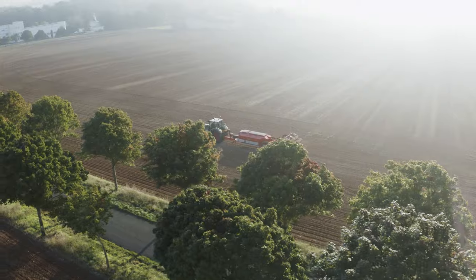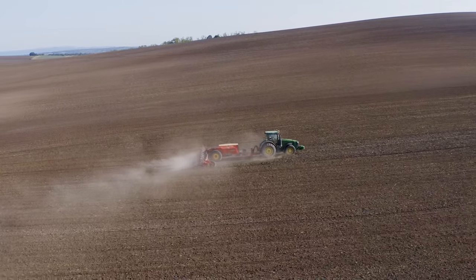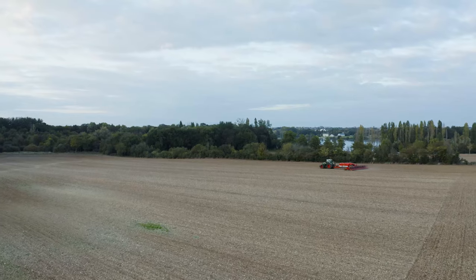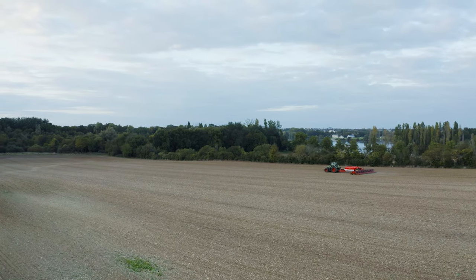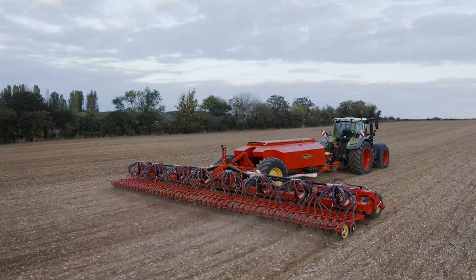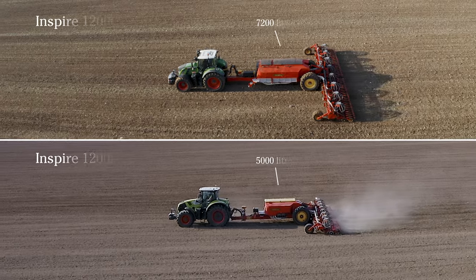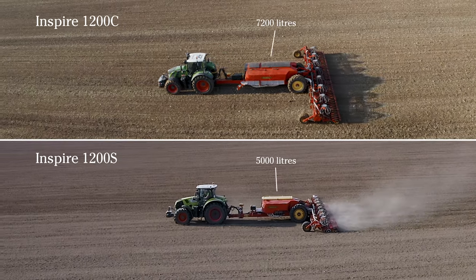In 2022, Werdestand presents a new seed drill built to combine capacity with sound agronomics. Introducing Inspire 1200 CS — a 12-meter seed drill available in two models, with and without fertilizer placement.